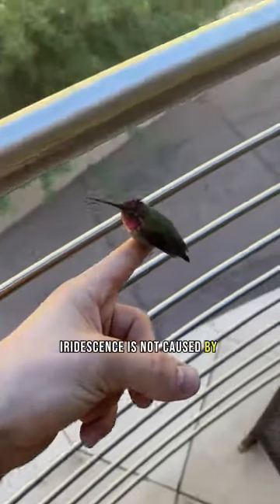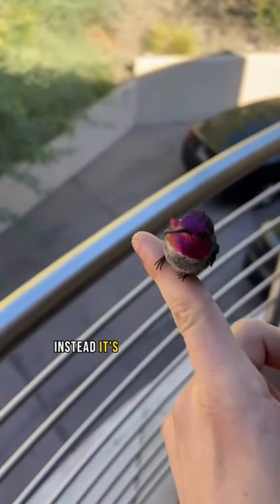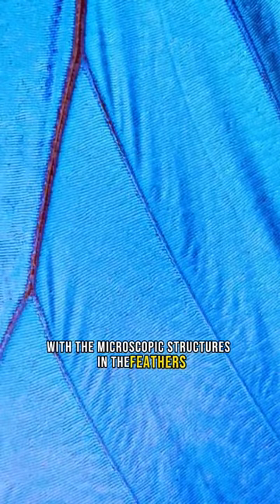Iridescence is not caused by pigments, like the colors in paint. Instead, it's caused by the way light interacts with the microscopic structures in the feathers.